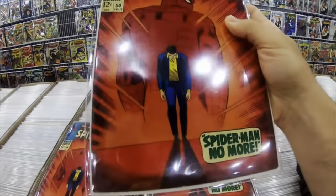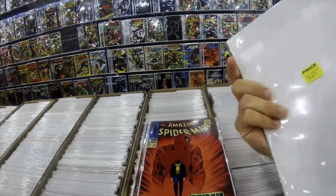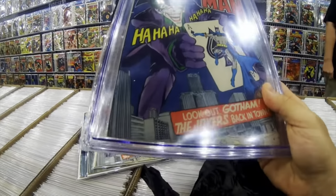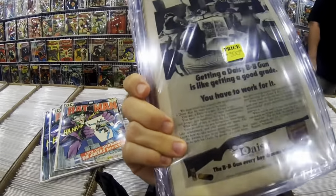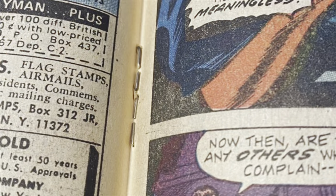This video and all this happened in June and July of 2021. The next book I'm looking at is this Batman 251, and I wish I would have bought that graded copy.